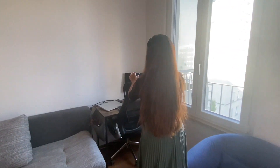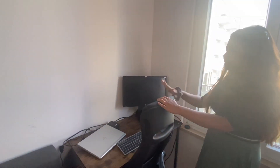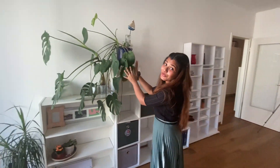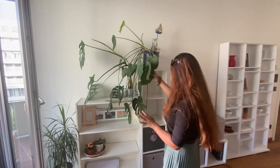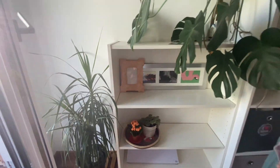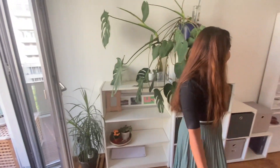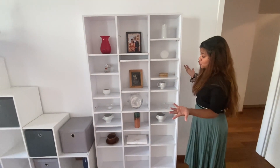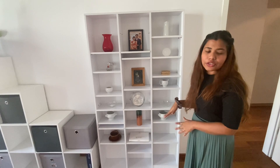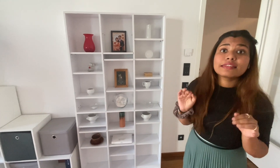We have two more chairs over here. After that is our office space — my husband works with his laptop there — and we have a storage space where we keep our electronic items. Then there is our green corner — I really love these plants, they add so much color to the room. There are a couple of small plants as well, and a little showcase where we just put some decorative stuff.